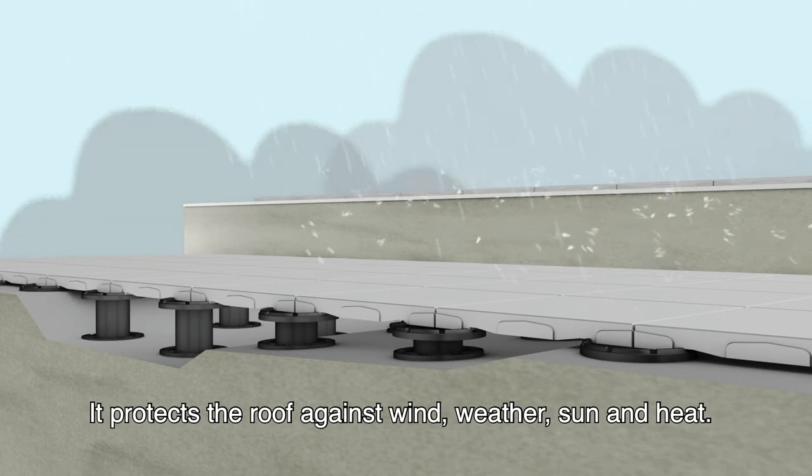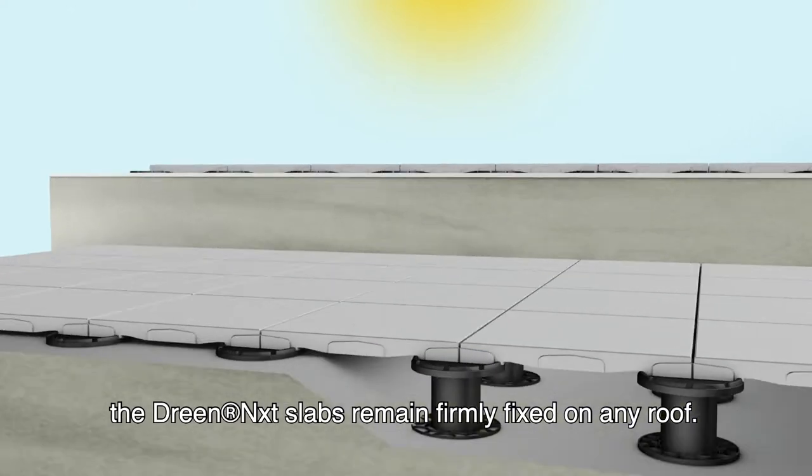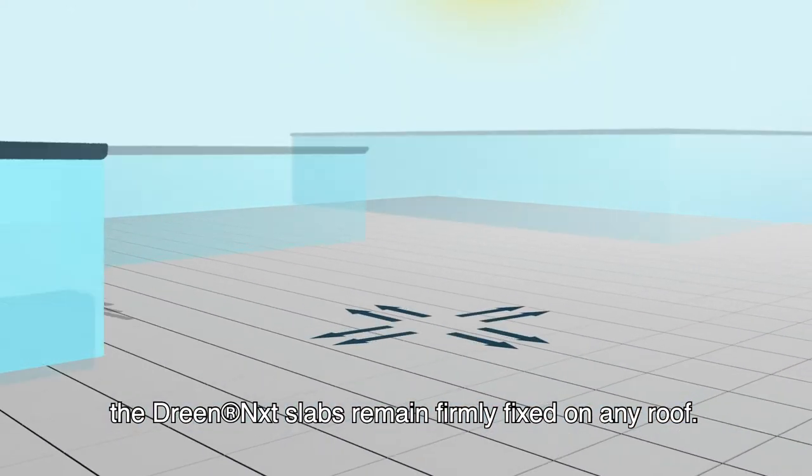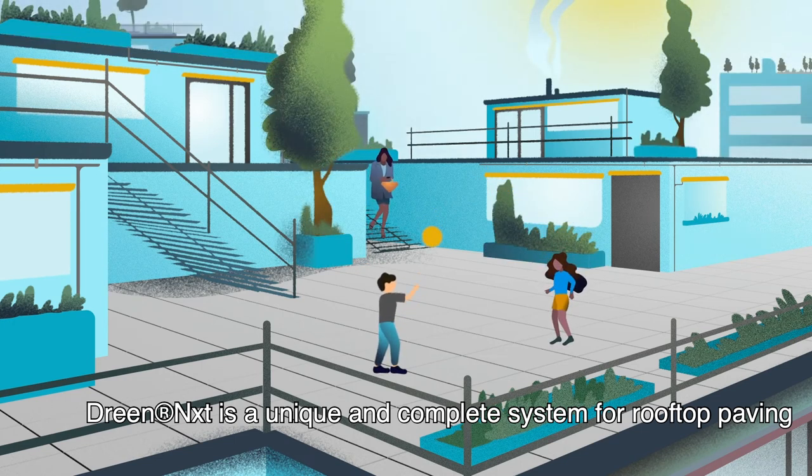It protects the roof against wind, weather, sun and heat. Thanks to the lock plates and detailed edge seal, the Dream Next slabs remain firmly fixed on any roof. Dream Next is a unique and complete system for rooftop paving.